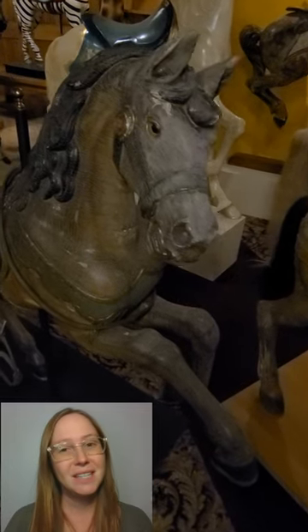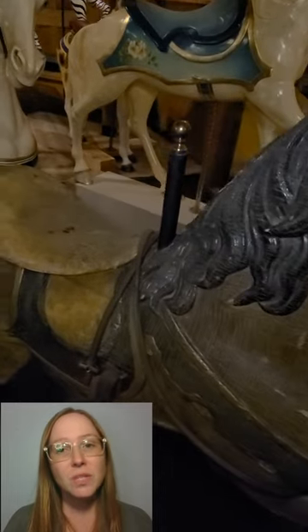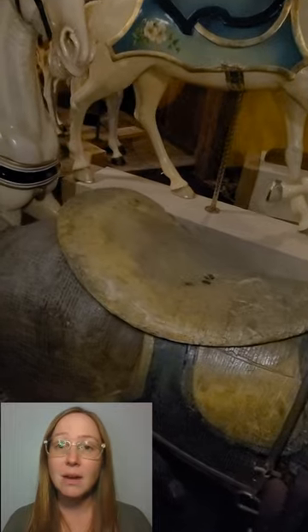Welcome to Carousel 365. This is a Denzel Prancer from circa 1905. Gustav Denzel actually started off with horse and man-powered carousels.